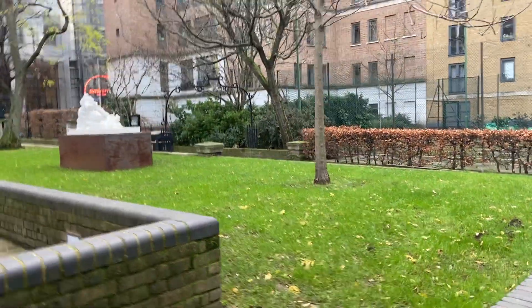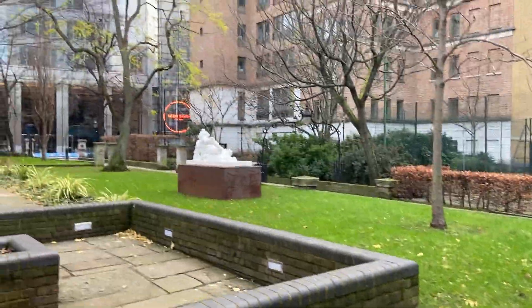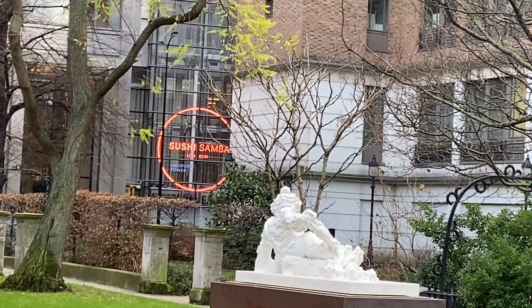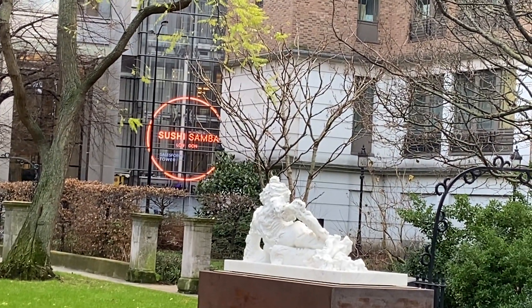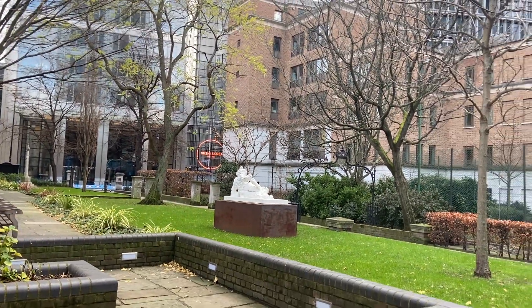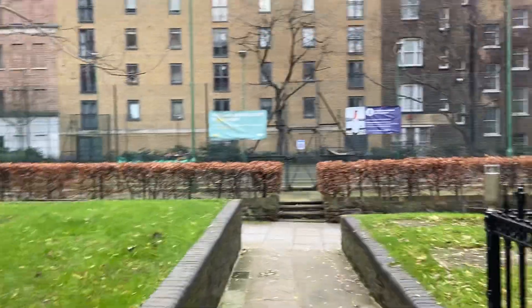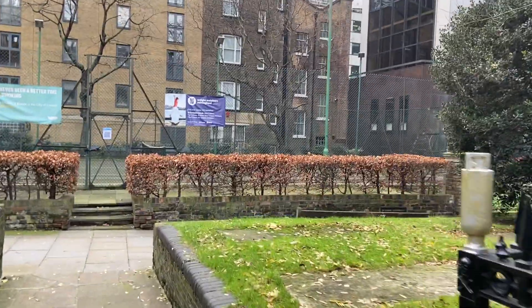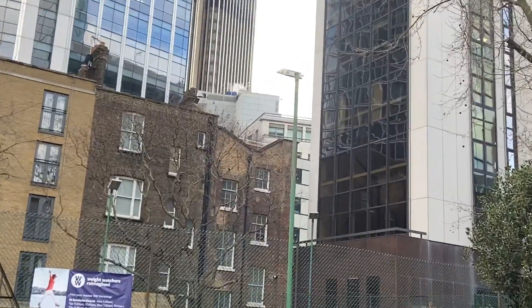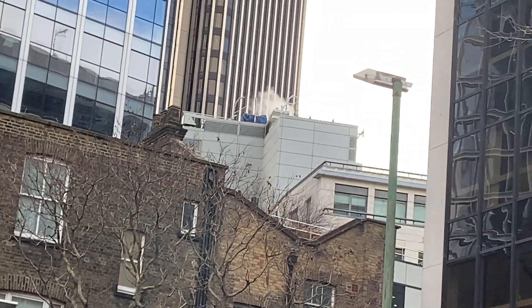Just showing you some nice touches there. You can see the Sushi Samba restaurant through there — not open of course. And just showing you the smoke coming out of the top there.